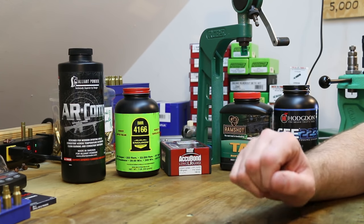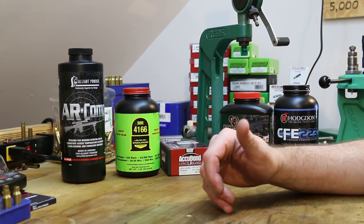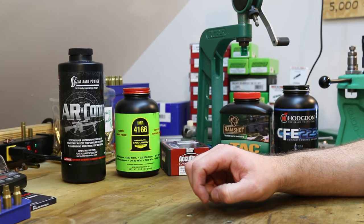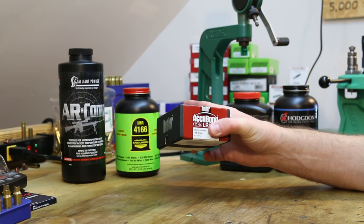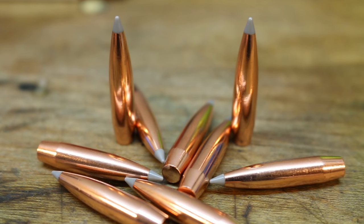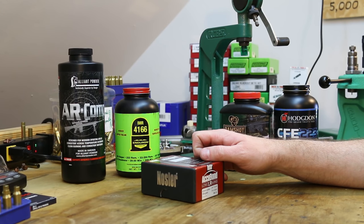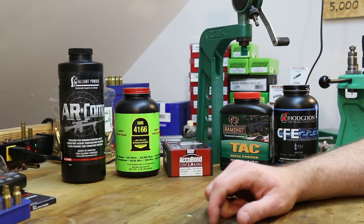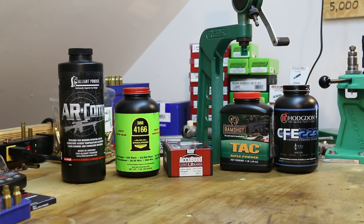It's time to load up some more 6.5 Grendel - we've got a definite purpose behind this one. I've been invited on a hog hunt next month down in Texas and the 6.5 Grendel is one of the guns I want to take. The bullet I've chosen is the 129 grain Nosler Accubond Long Range - an absolute butt-kicking bullet with a ballistic coefficient of 0.561. It expands all the way down to 1300 feet per second, holds together for maximum weight retention, and everybody reports huge success with it. I've got 400 of them to play with.